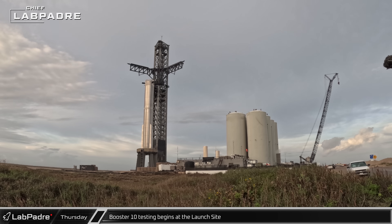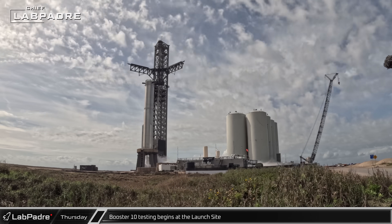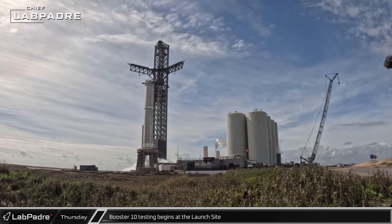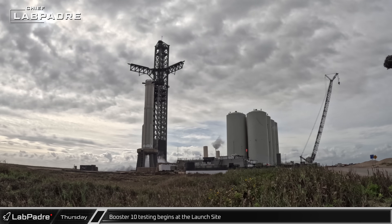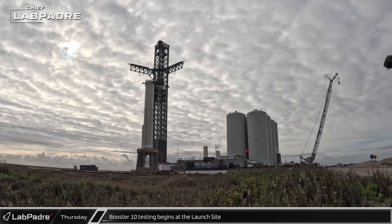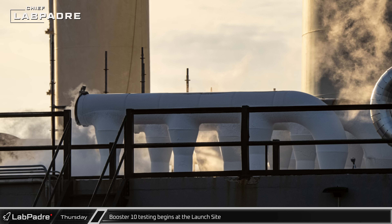The road was closed Thursday morning and eventually the pad cleared of workers. A lot of activity was seen from the orbital tank farm as it spooled up and then began loading propellant into Booster 10. With an overpressure notice having been sent out to the nearby residents, excitement was in the air as speculation went wild on whether they would spin prime or move straight into a static fire of the rocket. Unfortunately, neither panned out as there seemed to be some issues with Stage Zero. Eventually, some workers returned to the pad and the road was reopened to the public, although venting was still visible and the piping on the liquid oxygen sub-coolers was still frosted over.